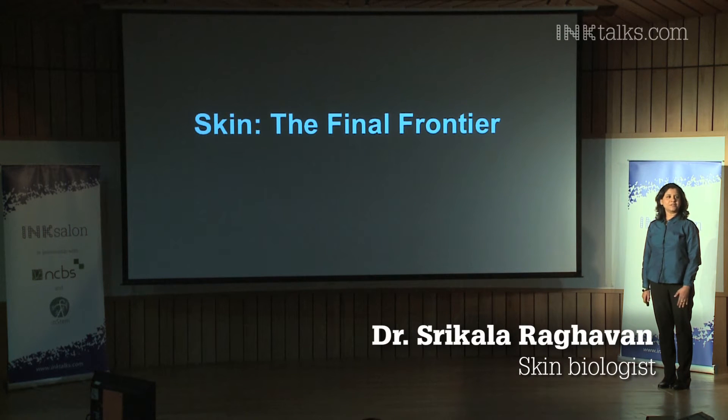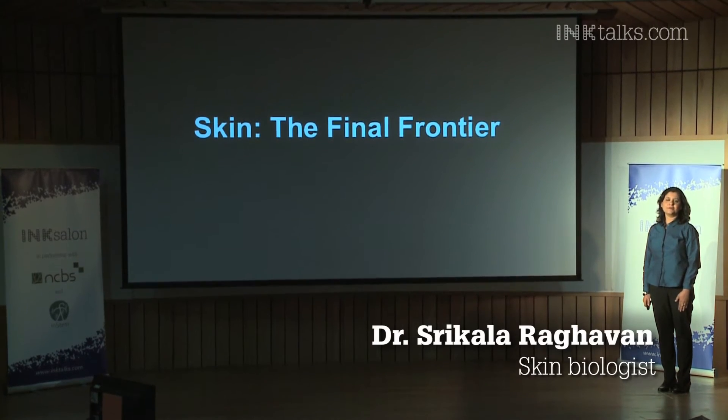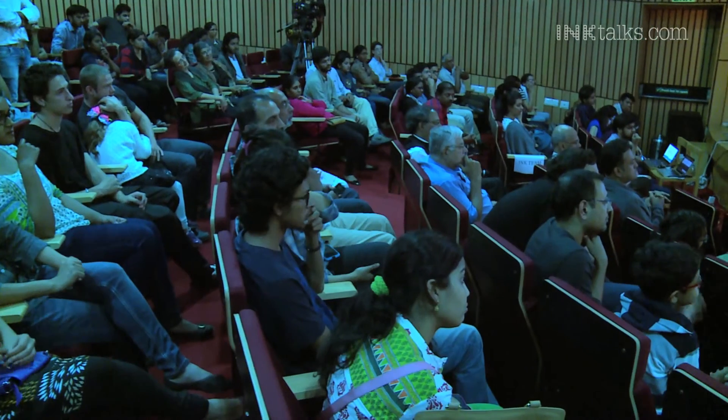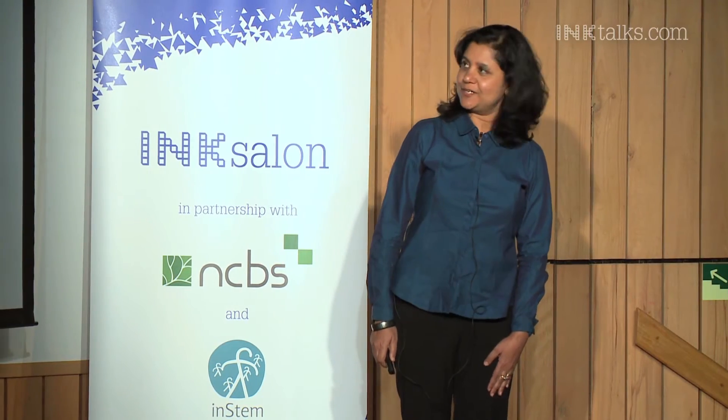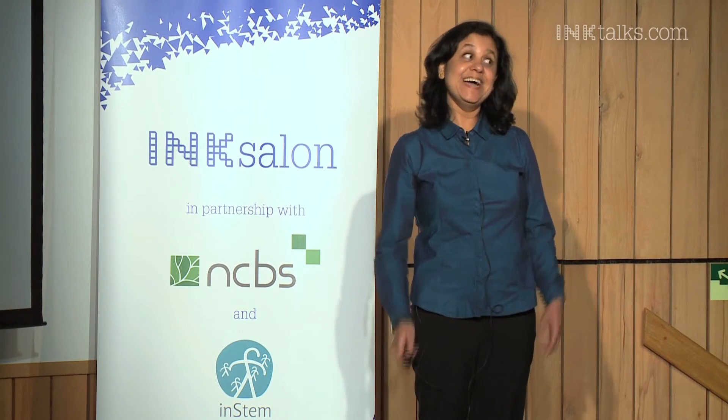So I'm sure those of you that have watched Star Trek growing up remember the words of the captain, Captain James T. Kirk, which said, 'Space, the final frontier.' I wish he'd actually said that. By the end of today's talk, I hope to convince you that for us humans, the skin is actually the final frontier.